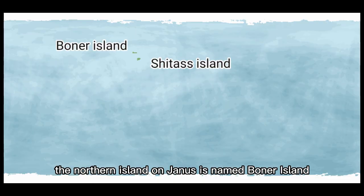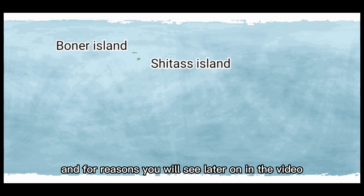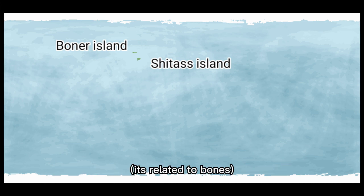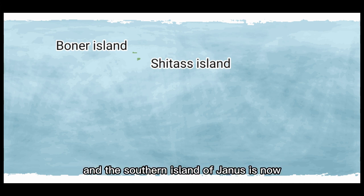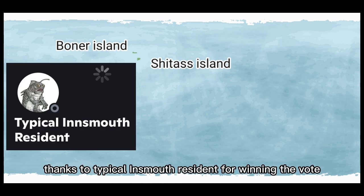The northern island on Chanus is named Boner Island — because funny, and for reasons you will see later on in the video, it's related to bones. The southern island of Chanus is now formerly known as Citas, thanks to typical Innsmouth resident for winning the vote.